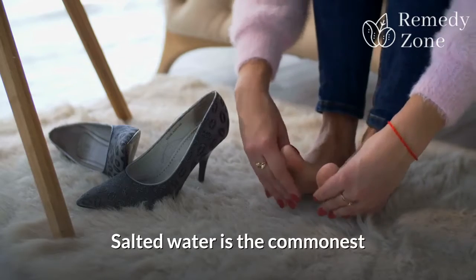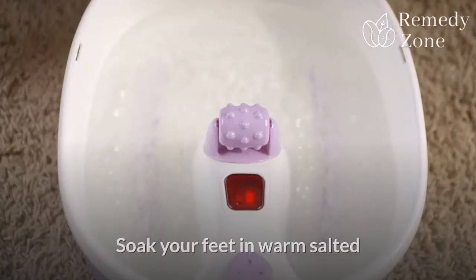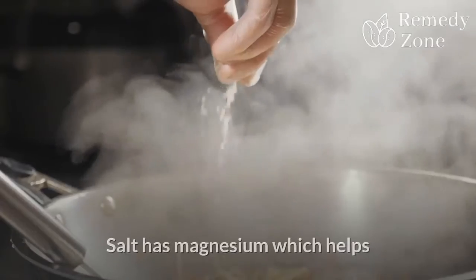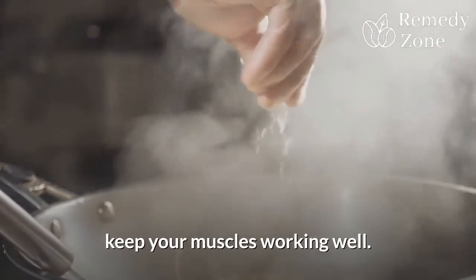Salted water is the most common remedy for tired feet. Soak your feet in warm salted water until you feel better. Salt has magnesium which helps keep your muscles working well.